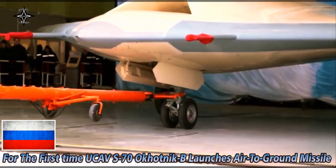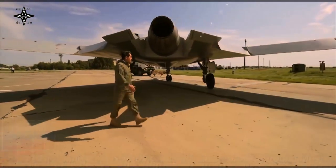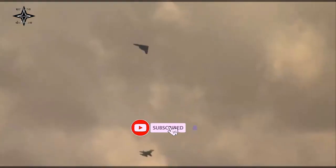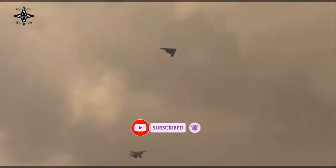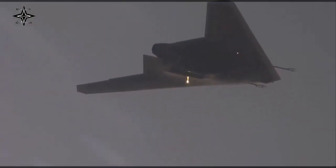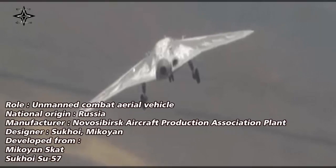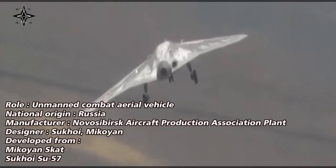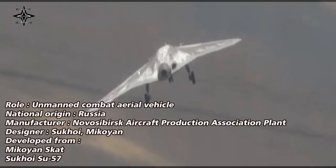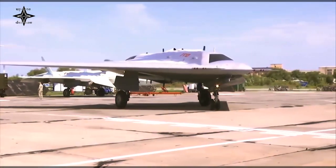Russia's Sukhoi S-70 Okhotnik B, or Hunter, has launched an air-to-ground missile for the first time. This news was reported by RIA Novosti, which mentioned that several types of air-to-surface missiles had been released by the S-70B. This missile is also used for the Sukhoi Su-57 Gen-5 fighter jet. The entire series of missile launches successfully hit small camouflage ground targets in any weather conditions.